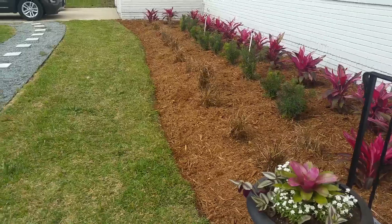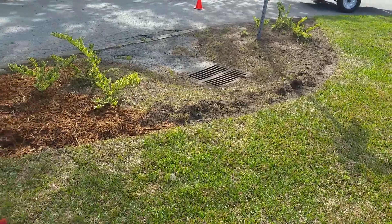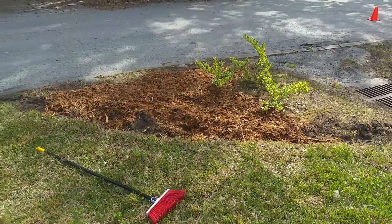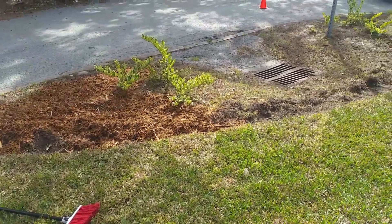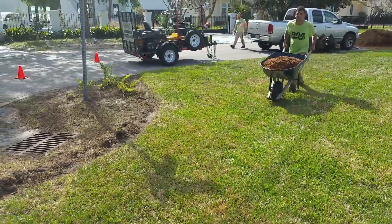Now we're working on this bed here on the corner. I have to do a thin layer on this one because there's not really a lip or an edge on the curb there. We've got one on the side, but we're going to go thin layer here so it doesn't wash out to the street or wash down the drain. Danny, you got a name for that stuff yet? He says 'magical yard dust' — sweet.